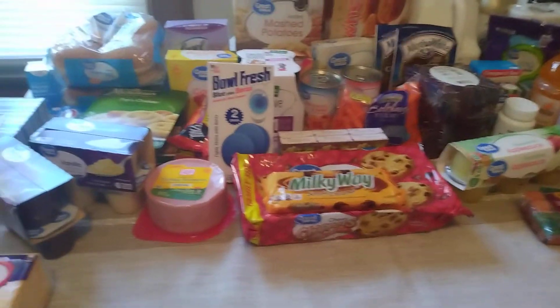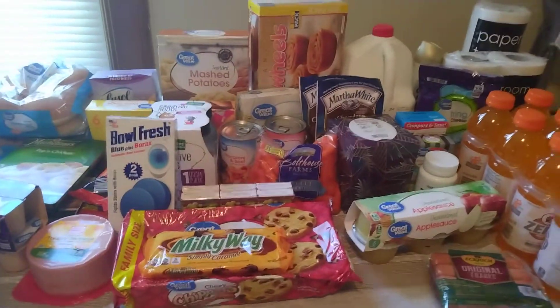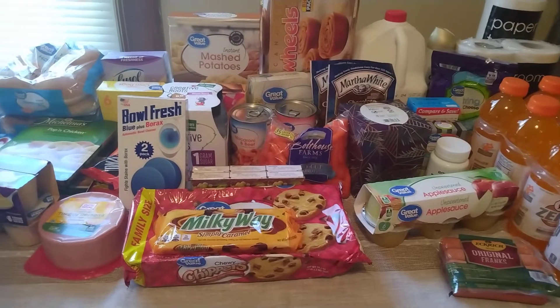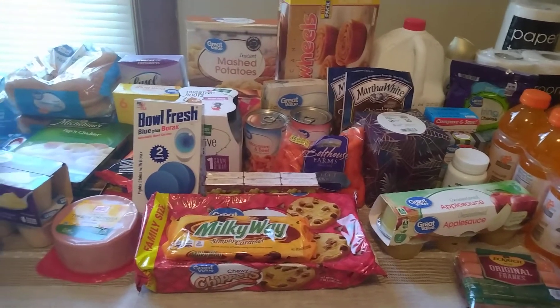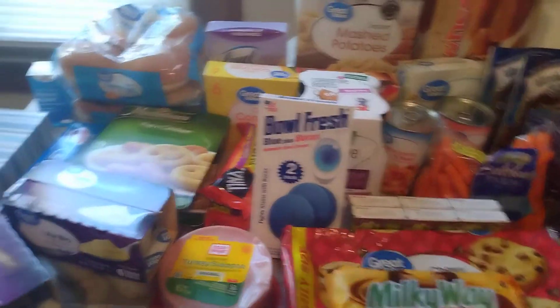Hello, I am back with my Walmart haul. If the background looks a little different, I am in my dining room. Because this is a pretty big haul, so I thought my dining room table might be a better place. I feel like it sounds a little echoey in here, so if that bothers you, I do apologize. But I'm going to jump right in and get started.